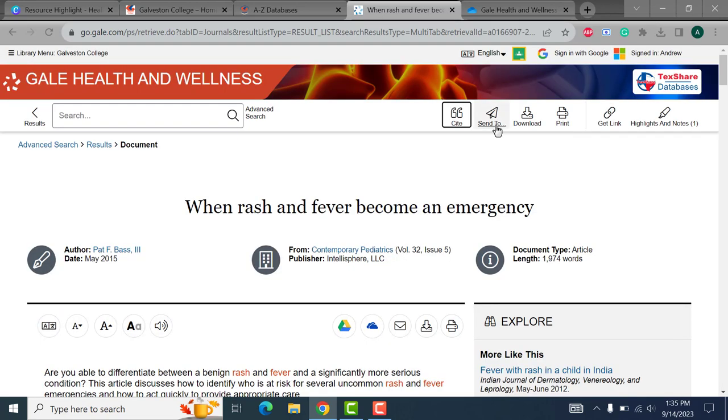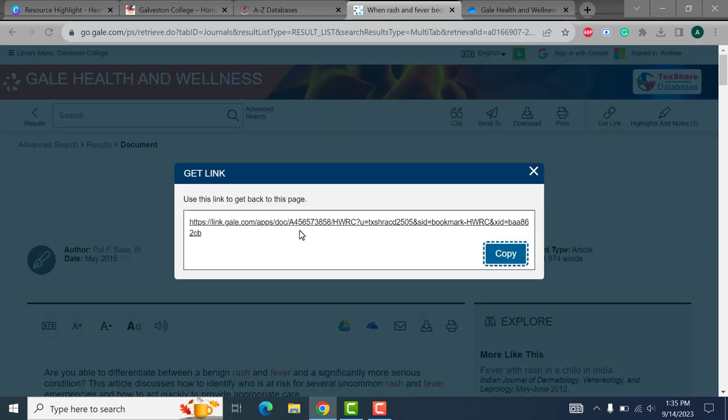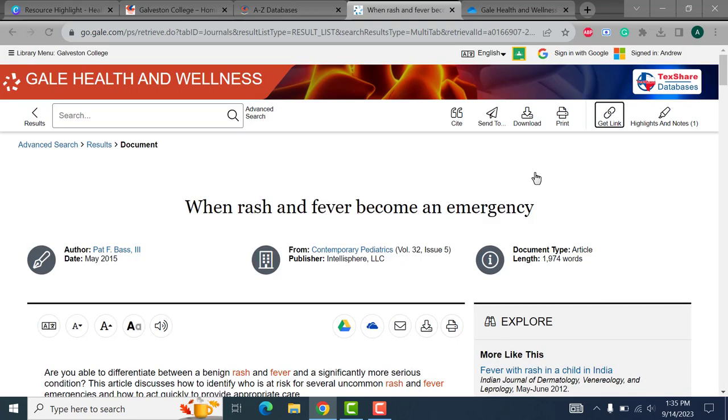Send to, Download, and Print are all pretty self-explanatory. The options allow you to email yourself the article or send it straight to your OneDrive, download the article directly to your computer, and of course the option to print. Get Link is a great resource if you need to come back to this page. Instead of copying and pasting a behemoth of search terms, you can always copy this permanent link and it'll take you straight back to this article — no muss, no fuss.